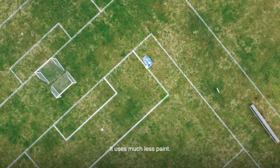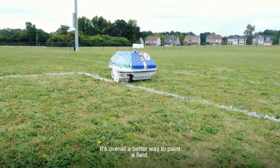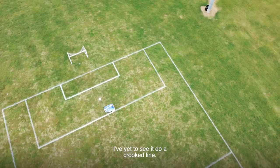It uses much less paint. Where we were using cases of aerosol paint, this is more water-based. It sprays nicely. It's overall a better way to paint a field. What Turf Tank says about their robot is true — 99% accuracy. I've yet to see it do a crooked line.